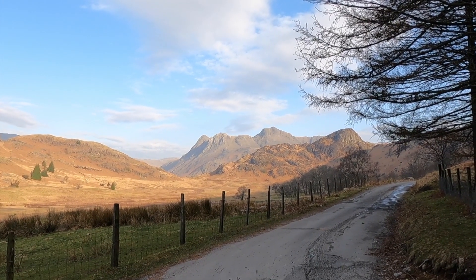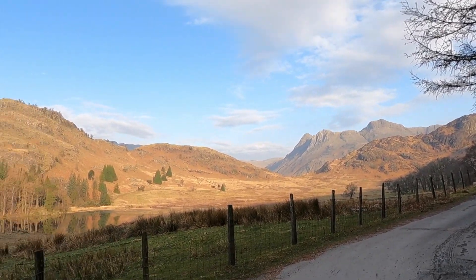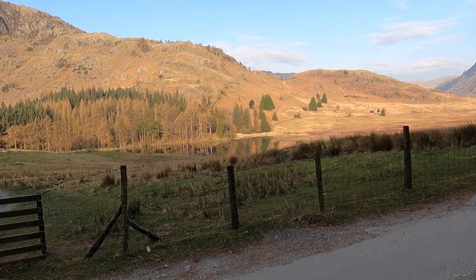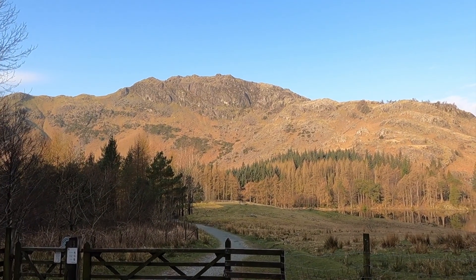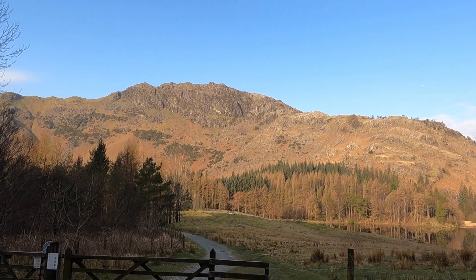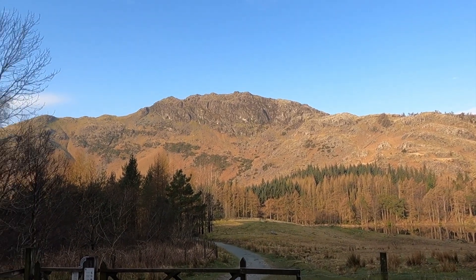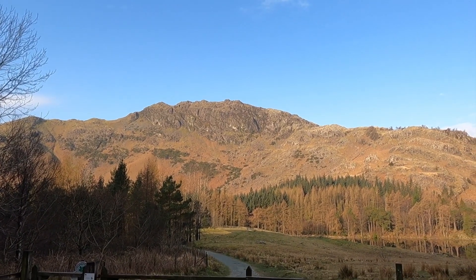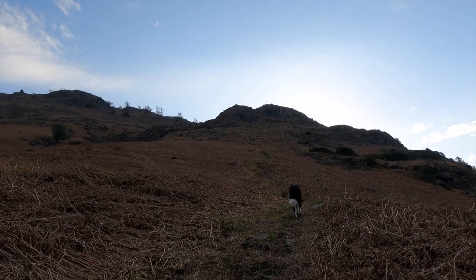Here we go, what a beautiful morning. The Langdale Pikes up there in all their glory — Harrison Stickle, Pike o'Stickle. This is Blea Tarn. I did consider coming to this hill off of Pike o'Blisco, which I did a couple of days ago, but I had already added that and Coal Fell to another day and just didn't have it in the legs.